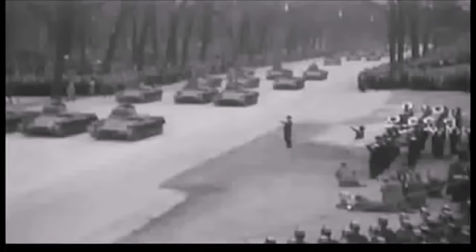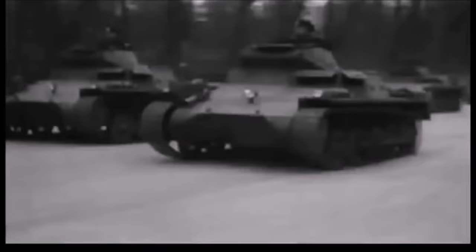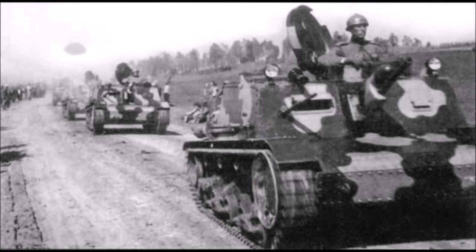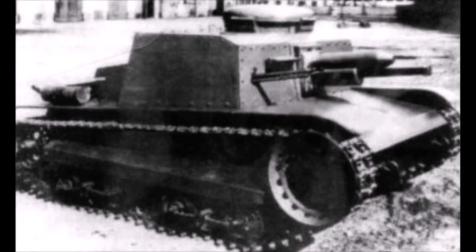The next most powerful tankette on the list comes from Czechoslovakia and Yugoslavia — the Czech Škoda S-I-D T-32 self-propelled gun tankette, technically one of the first self-propelled tank destroyers in the world. Developed by the Škoda company for the Yugoslav Army, only eight of these vehicles were produced and sold to Yugoslavia between 1938 and 1939. They were armed with one 37.2mm Škoda A3/37.2 dual-purpose anti-tank and field artillery piece, had armor of 5 to 22mm, a speed of 41 km/h, and a crew of two.